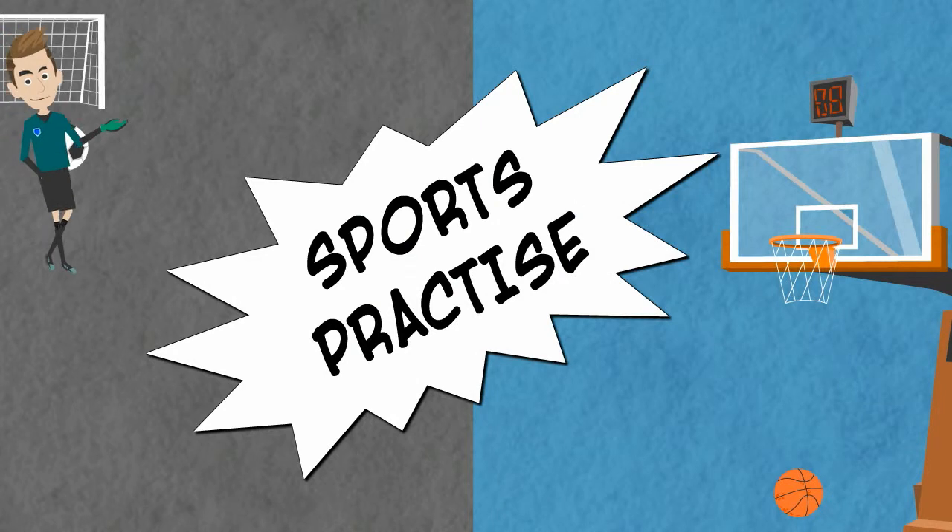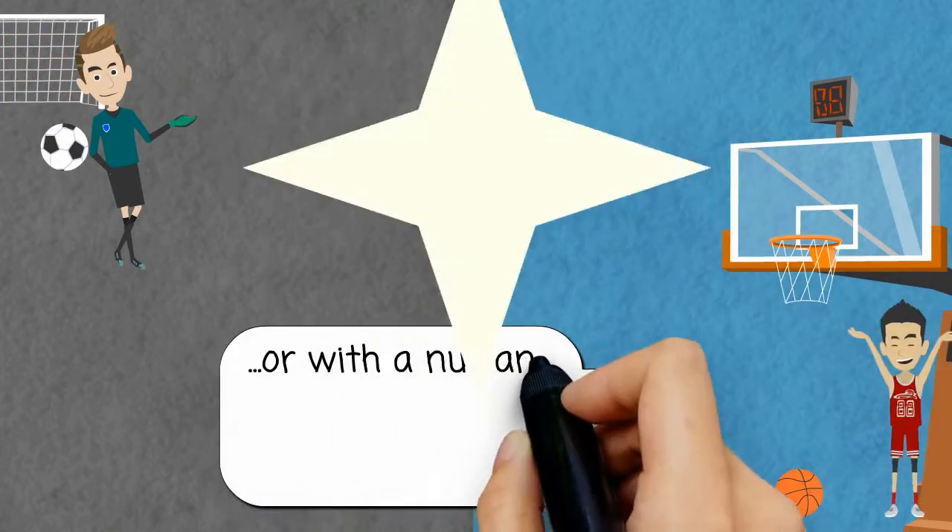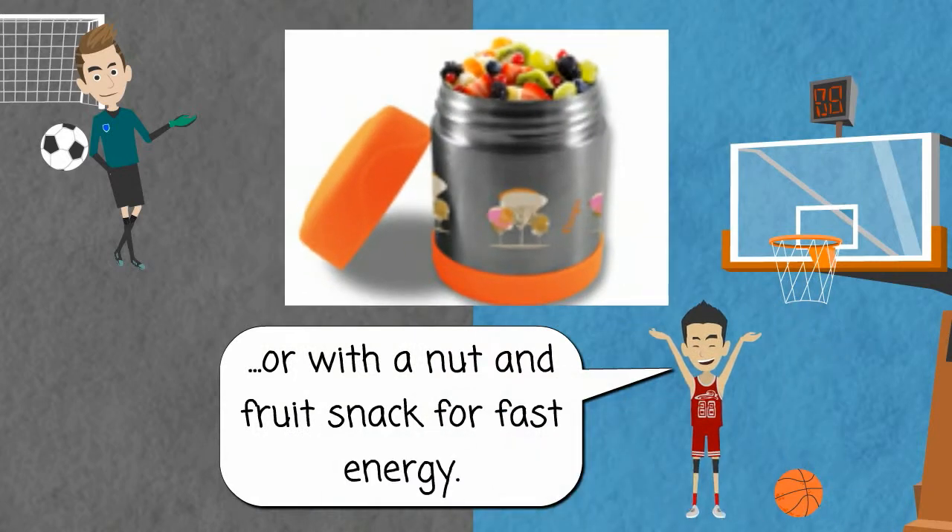Sports practice — stoking up between events. Fill the insulated food jar with a cold sports drink, or with a nut and fruit snack for fast energy.